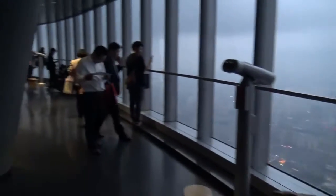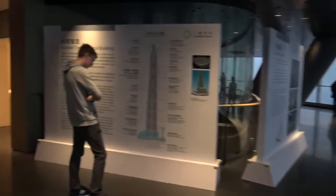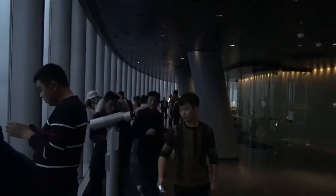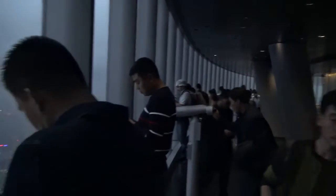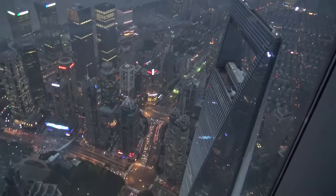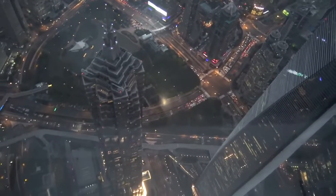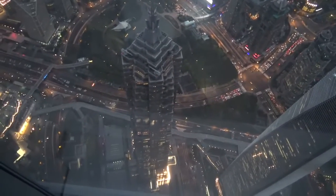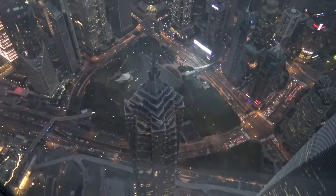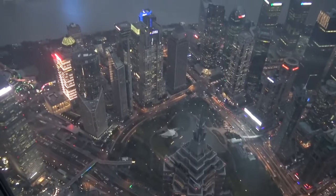I'll walk around. Welcome to the observation deck — it's the world's highest observation deck at 552 meters. That's the Jinmao Tower, where the Grand Hyatt Hotel is, in the suburb of Pudong, the Lujiazui area, on the Huangpu River.